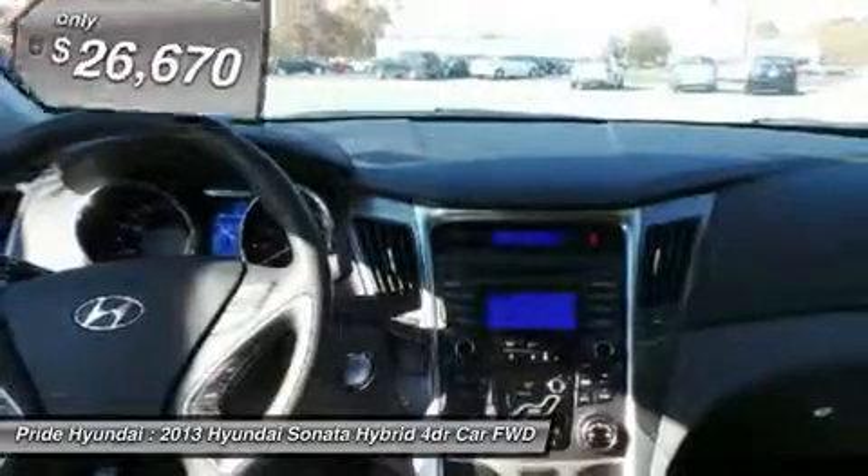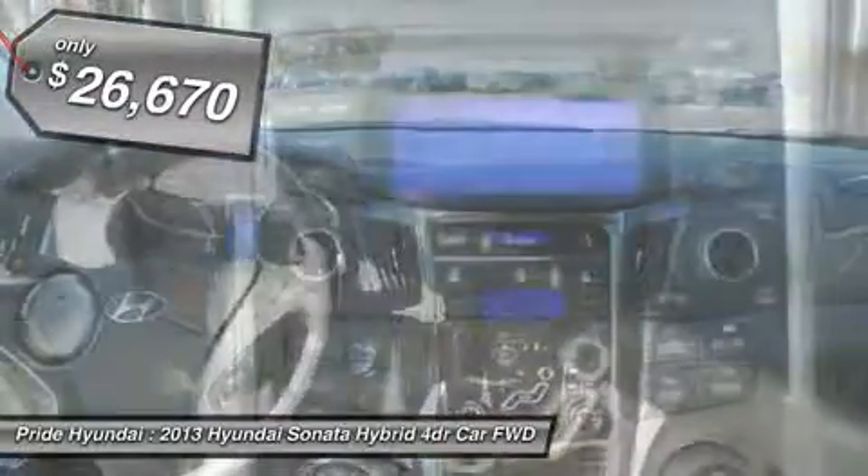More power, less fuel, no guilt — and is priced below $30,000.